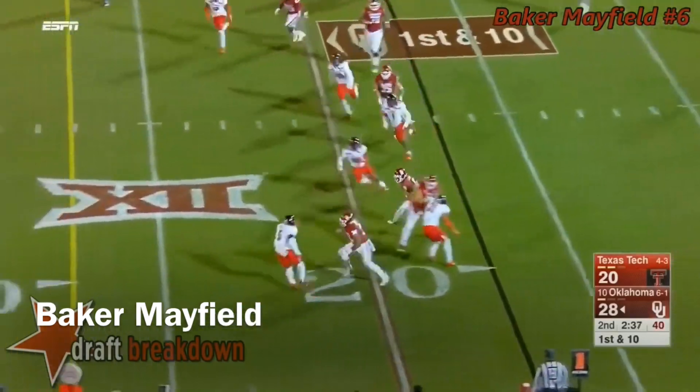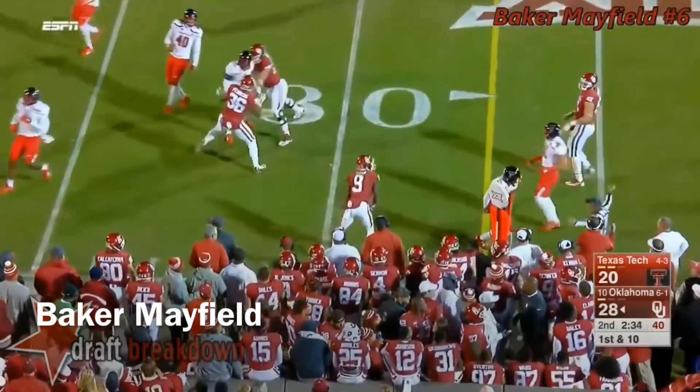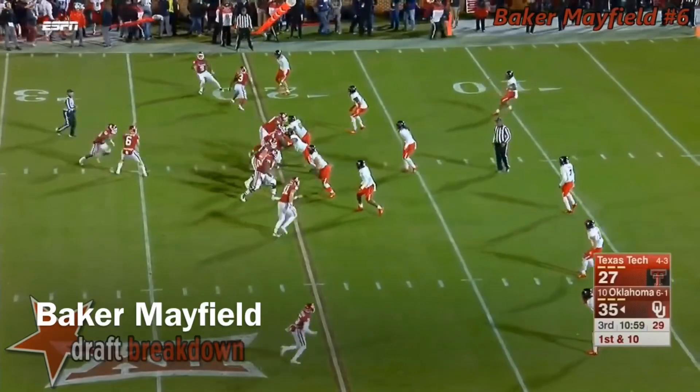On first and ten, quick throw to Lamb. He's got yardage, and would have had a gain of 18 on the play.